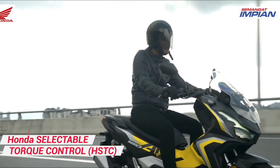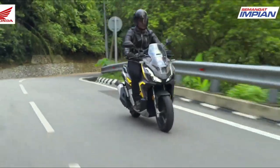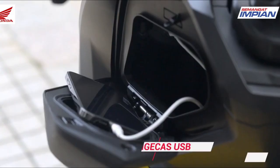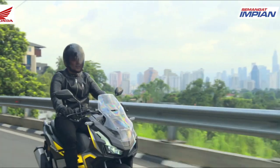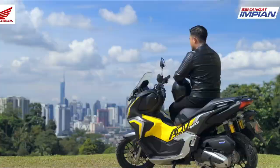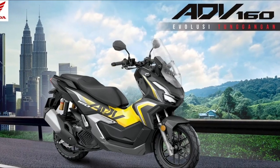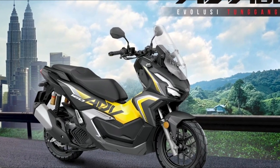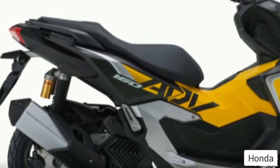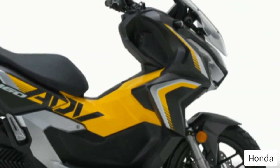The overall design of the ADV 160 has a superior feel, enticing riders with a big bike essence. The new Honda ADV 160 2023 is supported by an engine capacity of 157 cubic centimeters — a single cylinder, liquid-cooled, eSP+ four-stroke, four-valve engine — making the ADV 160 more powerful and claimed to be more fuel efficient.